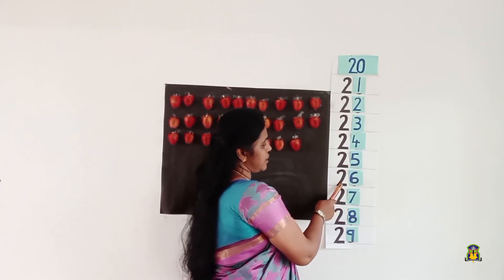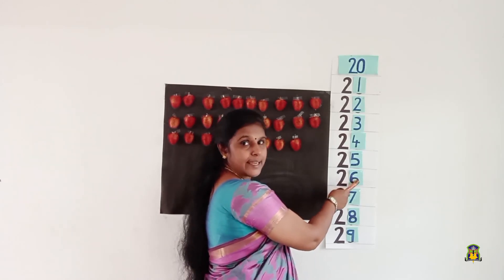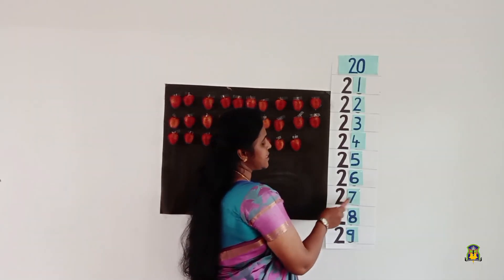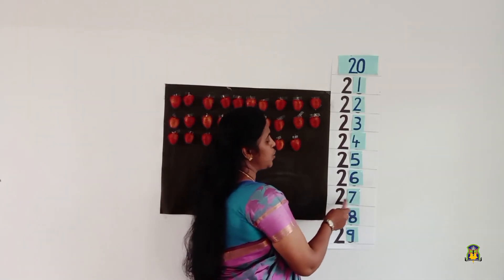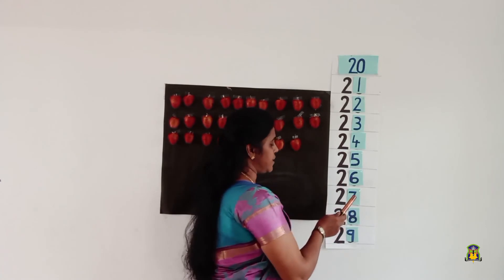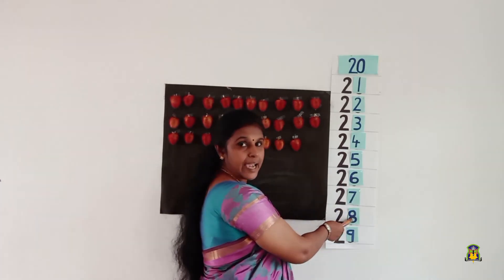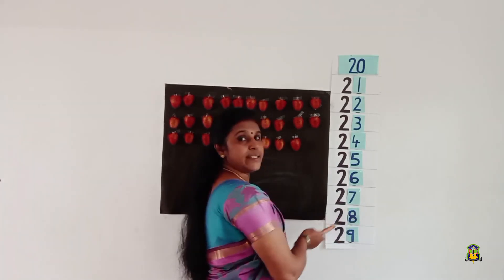After number 25, it's 26 — 2, 6, 26. After number 26, it's 27 — 2, 7, 27. After number 27, it's 28 — 2, 8, 28.